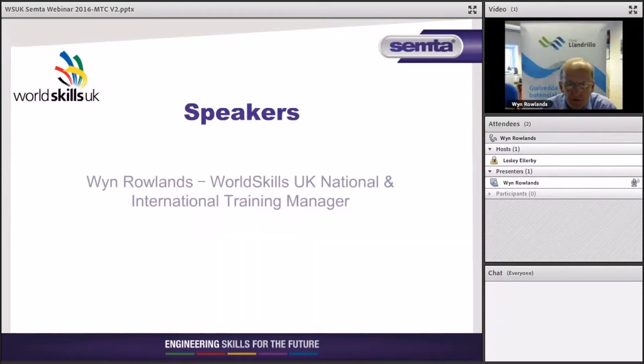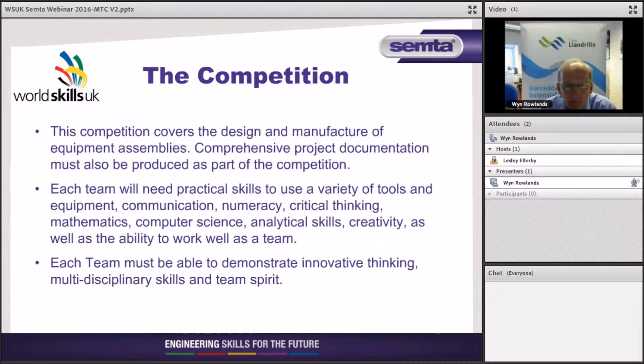Hello and welcome to this MTC webinar. The MTC — or more correctly, the Manufacturing Team Challenge — and I highlight the word 'team' because this competition requires three people to be involved. We'll talk about the skill range necessary in a few moments. My name is Wynne Rowlands and I'm the Manufacturing Team Challenge expert for the UK and the international events.